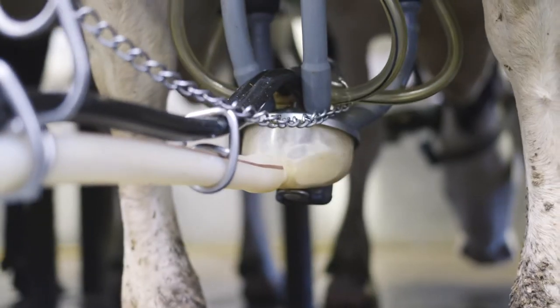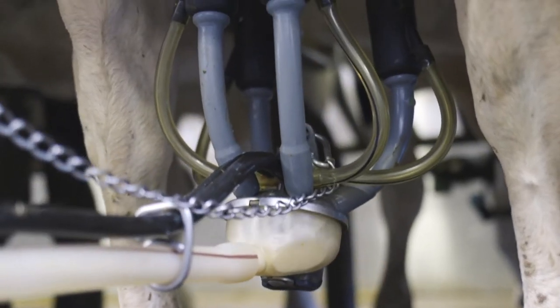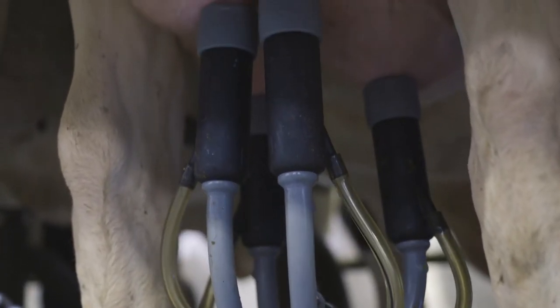The focus is creating that bulletproof cow — that cow that is trouble-free, does not get sick, and is very productive and very fertile. Ultimately, that cow that is very profitable for dairy producers.